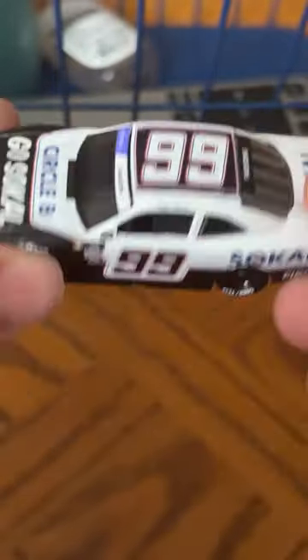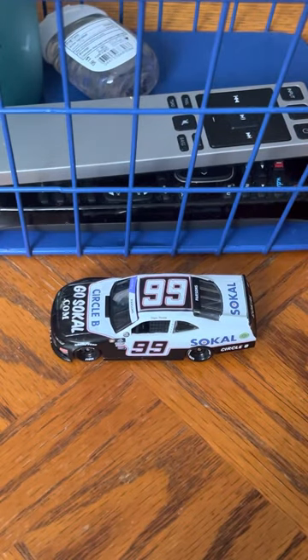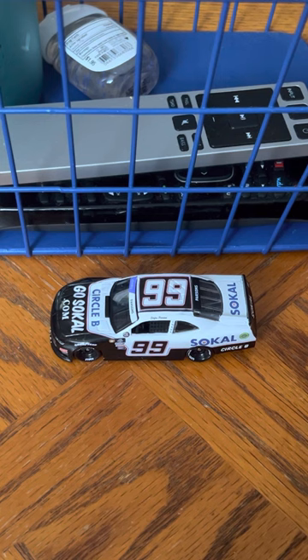It's a pretty short diecast review, to be honest — it's a very simple car. I highly recommend picking this car up if you're a 2022 collector, Xfinity collector, or a BJ McLeod fan in general. Anyway, thank you so much for watching. Comment, like, subscribe, and hit the notification bell for new videos. I'll see you in the next diecast review. Take care everyone, have a good one. Keep on collecting.